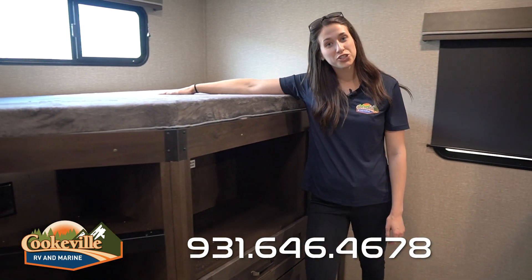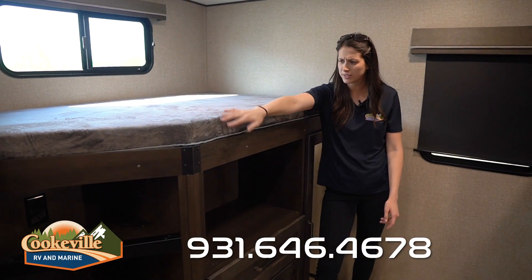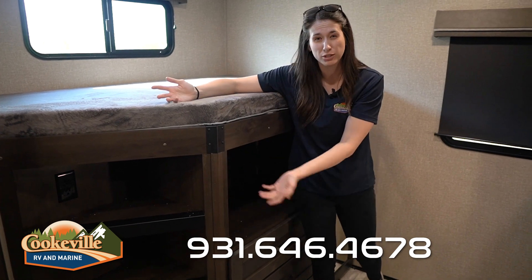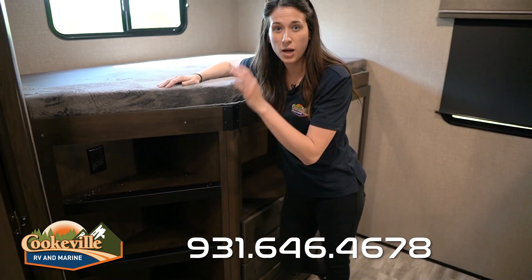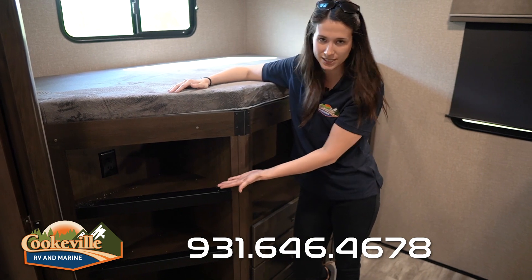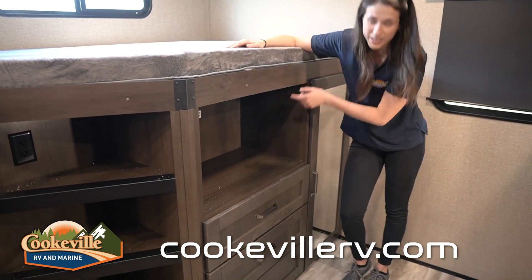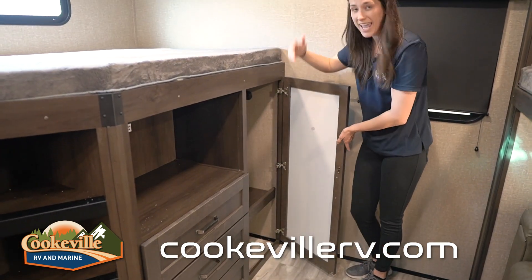On the other side we have a larger bunk option with a nice big window and its own shade. One thing I want to point out is there's no railing here — something to think about if you're concerned about your child falling at night. This is wood, so you could drill into it to add a railing. The shelves here reinforce like a ladder for this bunk. We also have lots of drawers, a place for a TV with an extra outlet, and USB charging ports.